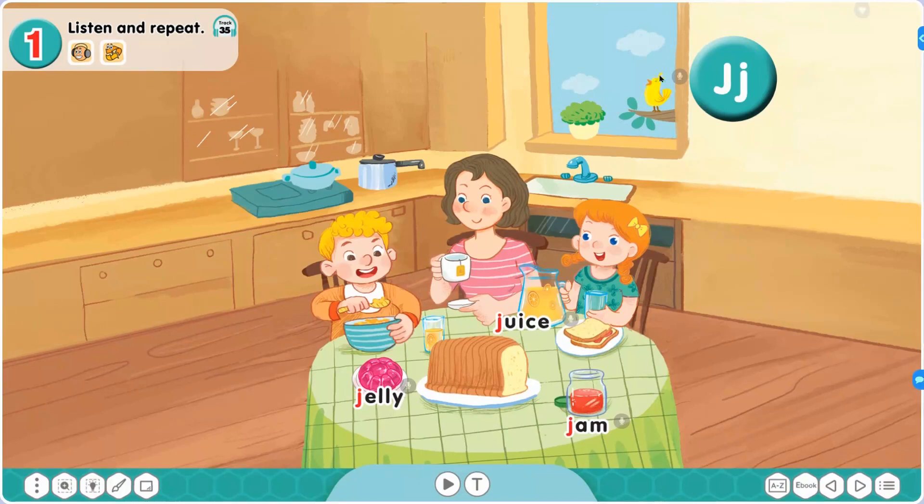Và trong phạm vi bài học ngày hôm nay, chúng ta sẽ học một chữ cái mới đó là Letter J — chính là chữ cái đầu tiên được in màu đỏ trong các từ juice, jelly, jam. Bây giờ, chúng mình hãy cùng lắng nghe cách đọc cũng như cách phát âm của Letter J và các từ mới trong bài nhé.